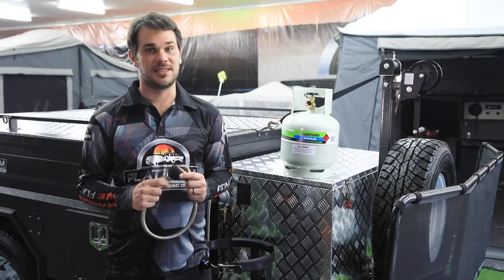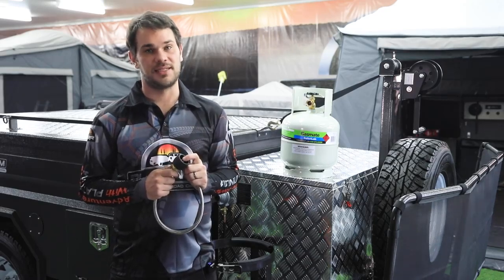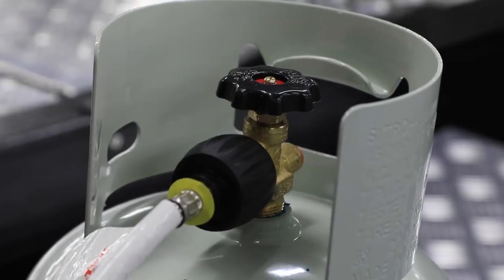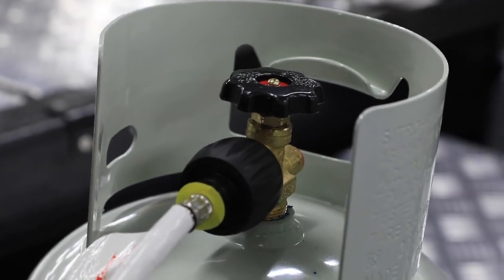The most important difference is that it has a check valve which only allows gas to flow when the appliance is connected. Visually, the new LCC 27 cylinder valves have a black handle on the top of the cylinder to open and close the valve, as well as an external thread on the fitting.